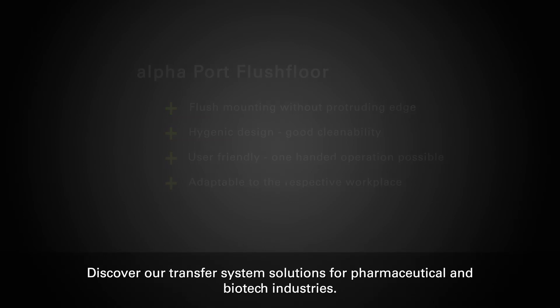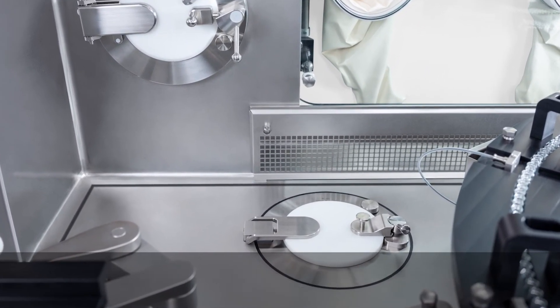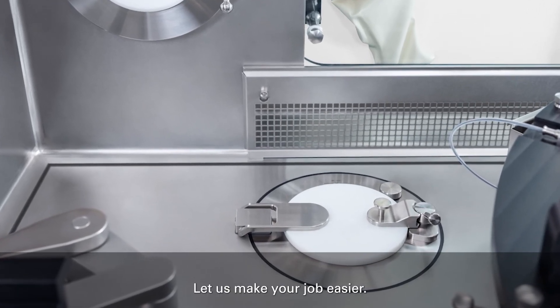Discover our transfer system solutions for pharmaceutical and biotech industries. Contact us. Let us make your job easier.